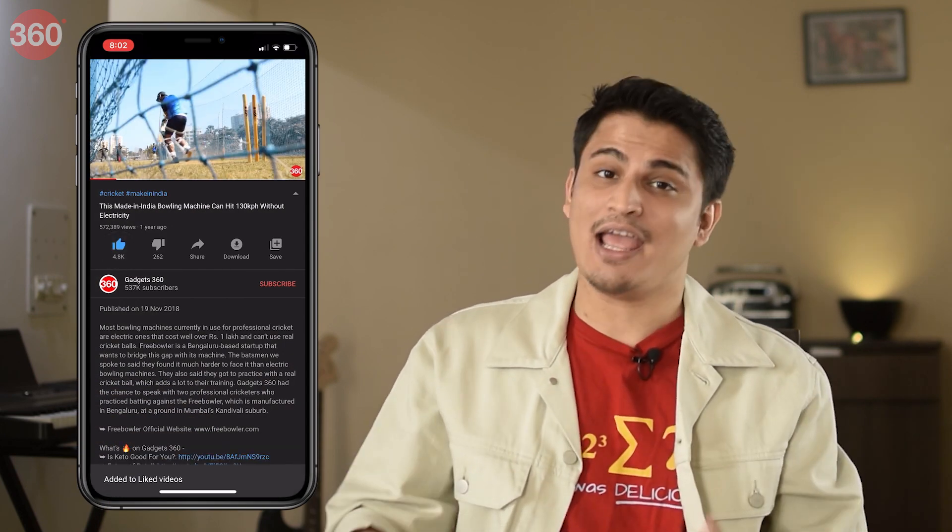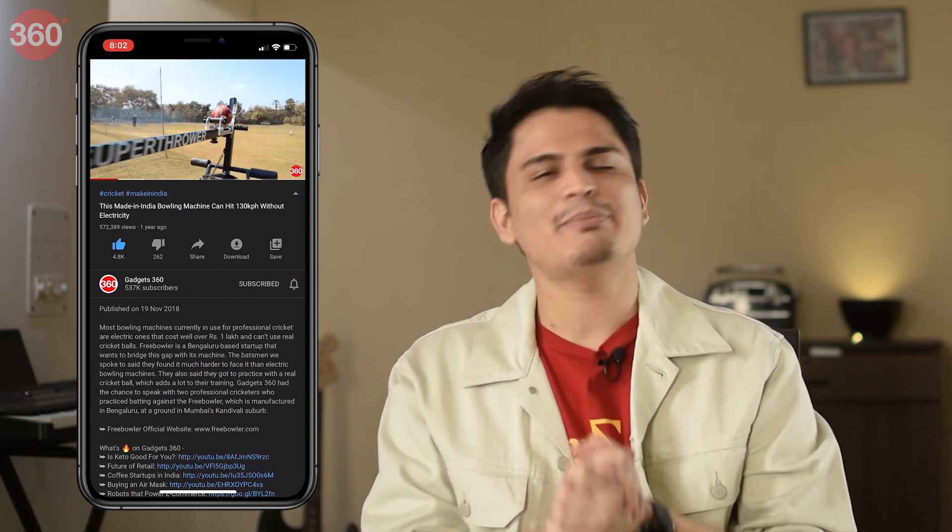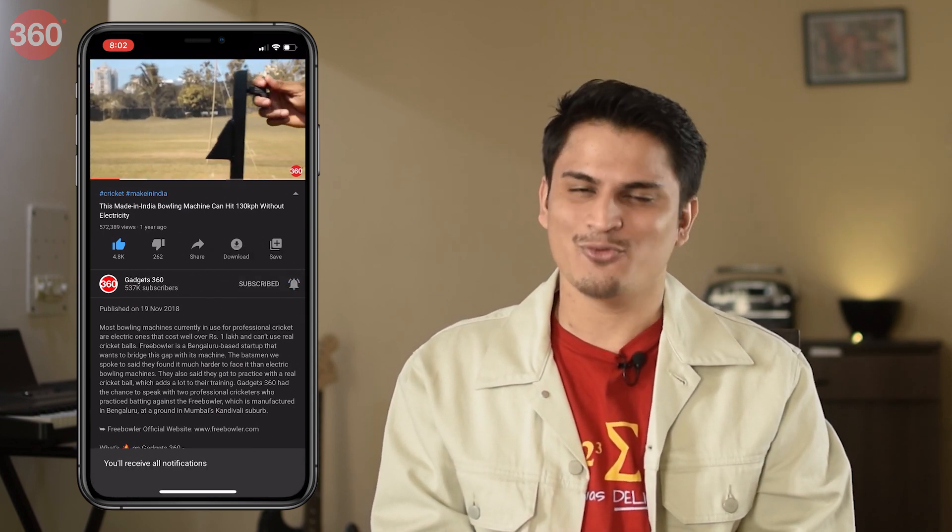But like always, let me quickly remind you to subscribe to our channel if you haven't already, and hit that bell icon so that you're always notified of our latest videos.